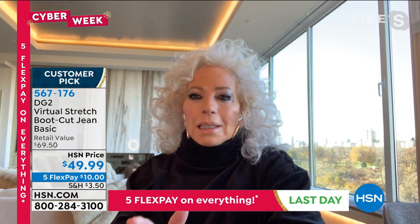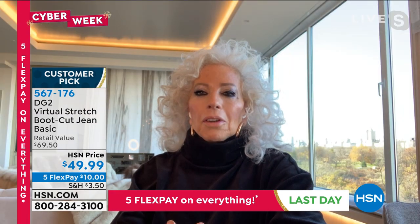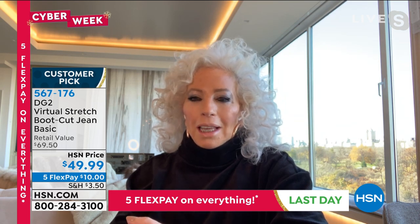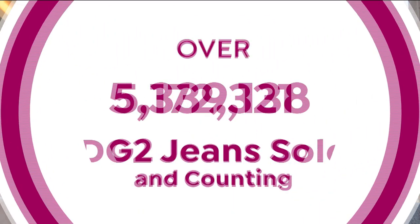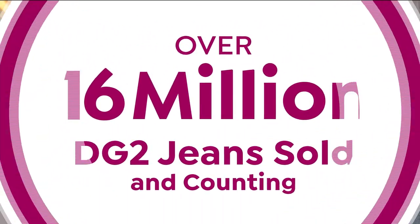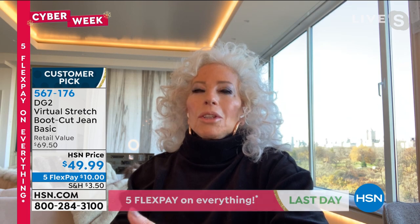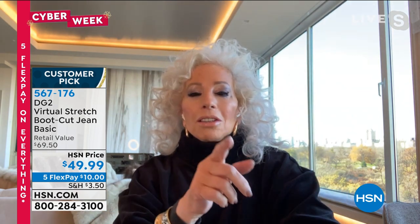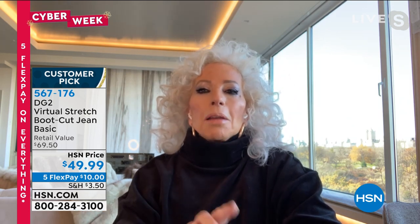In America alone — because I also did television for years internationally for QVC — at HSN alone, 16 and a half million jeans. In the 13 years since we started DG2, we've sold 16 and a half million jeans, and a lot of those jeans are in Virtual Stretch, and a lot of that is boot cut.